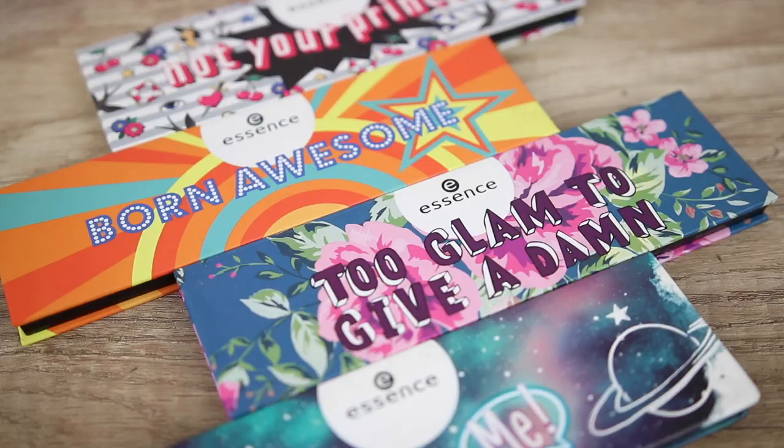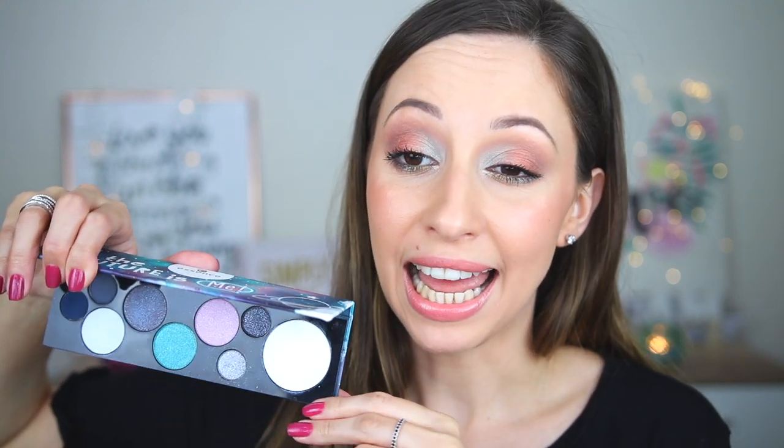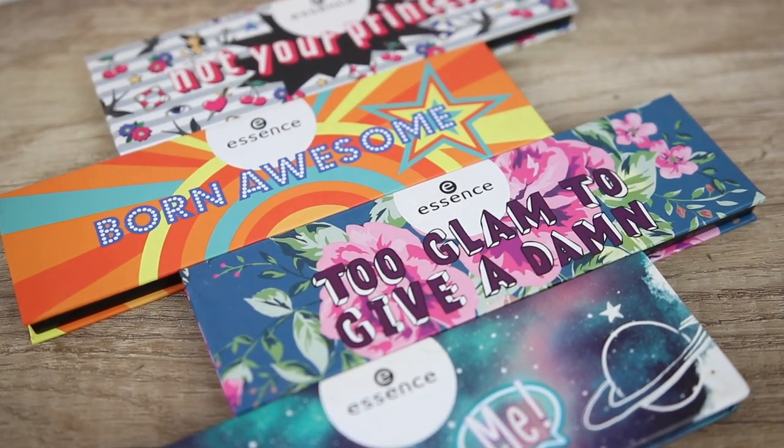The palettes from the trend edition called 'Choose Your Power' are also being discontinued. I have done reviews for all of them. I was not very excited with the pan alignment because they reminded me a lot of the MAC eye and face palettes.